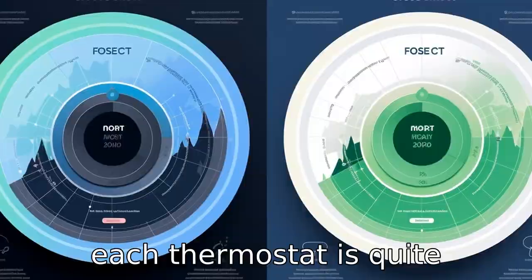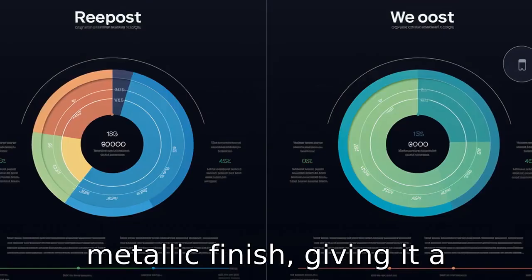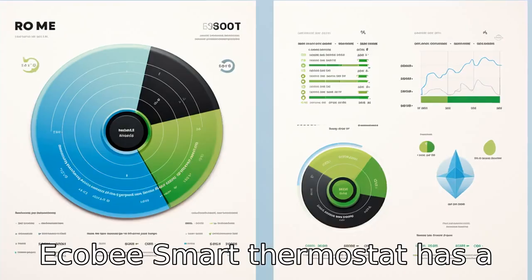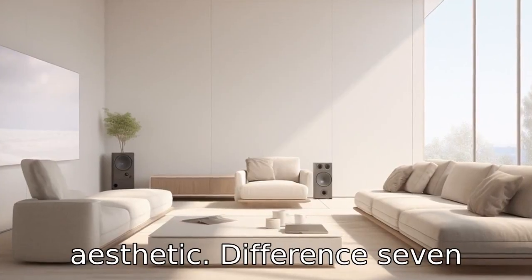Difference 6. The design of each thermostat is quite different. The Nest Learning Thermostat has a more traditional, rounded look with a metallic finish, giving it a stylish, classic feel. The Ecobee Smart Thermostat has a squarer shape with a black finish, which may blend in better with a modern smart home aesthetic.